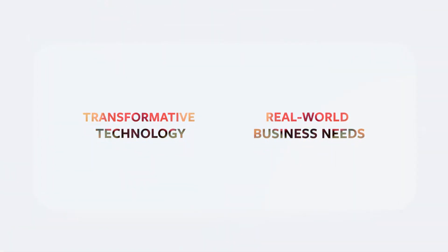Innovation, now. The perfect balance between transformative technology and real-world business needs.